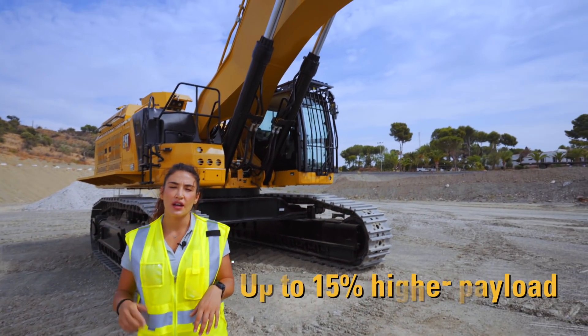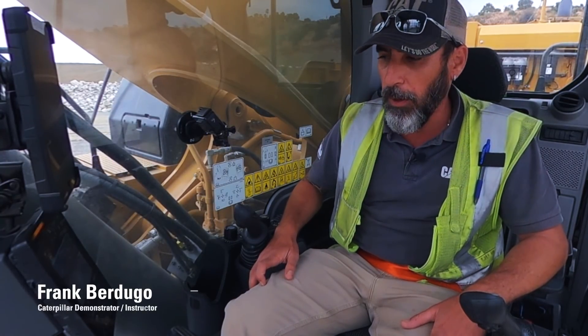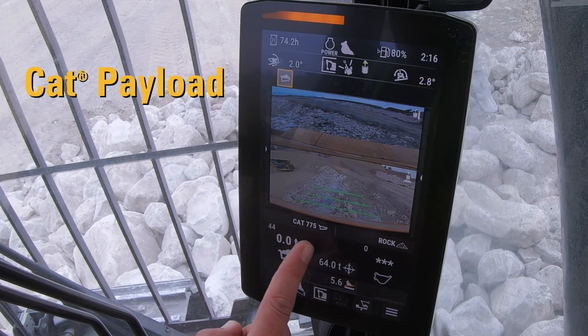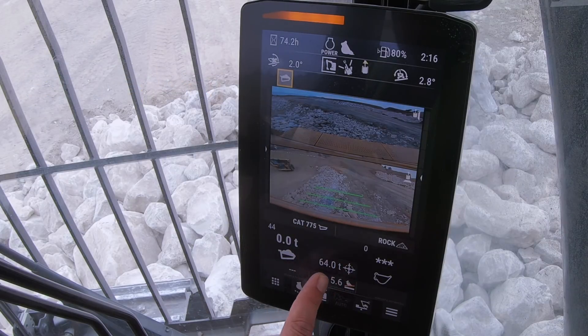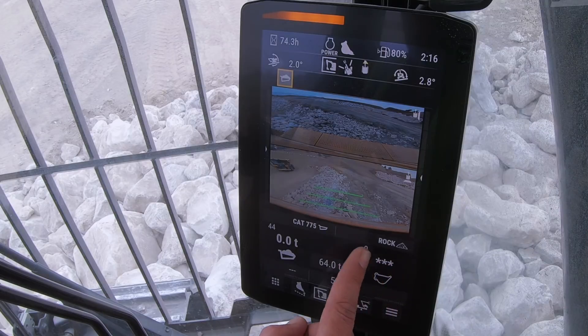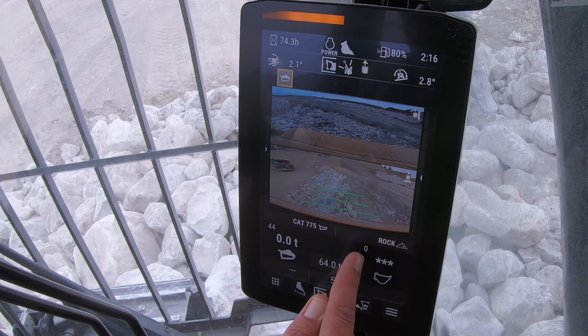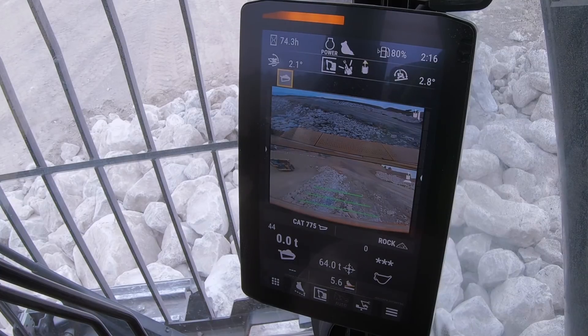Now let's see what we have in terms of technology in this 395. For that we are connecting with Frank, who is in another 395. Frank, how are you? Hello Anna, I'm doing fine, thank you. What we're going to see now is the Cat Production Measurement system. You can see I already have it set up — I have chosen the 775 with a target of 64 tons, which is the truck I will be loading. I also chose the material, which is rock. The target payload is how many tons the truck has inside the body as I start tipping material in, and this is the bucket payload. These stars will turn into numbers as I start moving the material, and this is the bucket count. Let's get started.